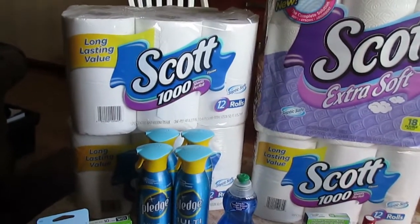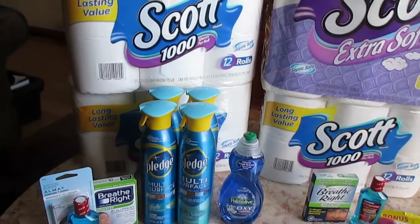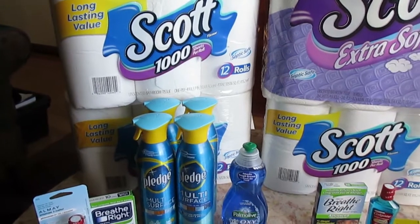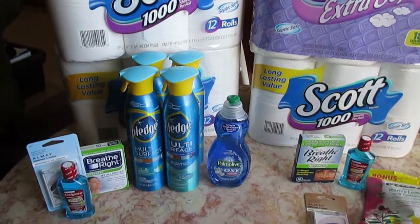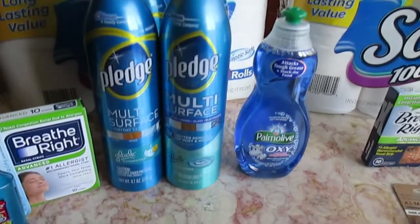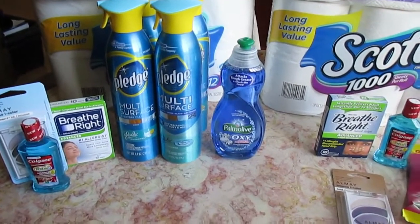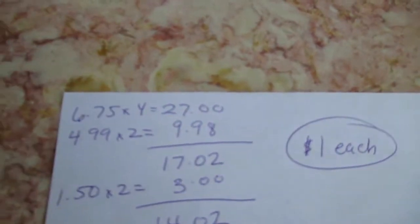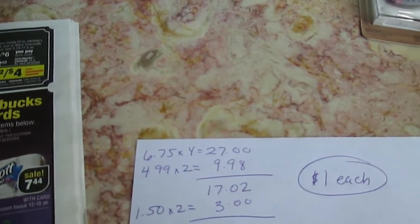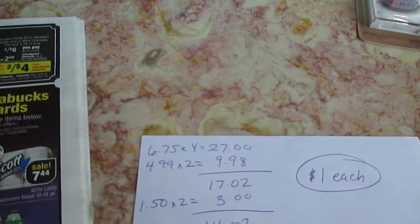Also in this purchase I did the Pledge deal they had going, where if you spend $25 on Pledge, Scrubbing Bubbles, and similar products, you got $10 Extra Care Bucks back. I did the Pledge Multi-Surface — I like it, it works really nicely for dusting. I live in Chicago so things are more expensive here.